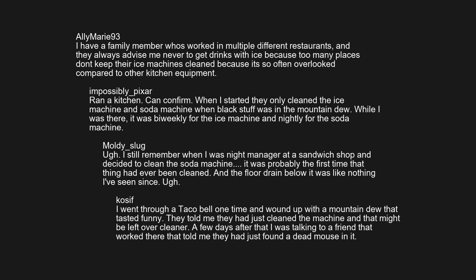I went through a Taco Bell one time and wound up with a Mountain Dew that tasted funny. They told me they had just cleaned the machine and that might be leftover cleaner. A few days after that I was talking to a friend who worked there, and they told me they had just found a dead mouse in it.